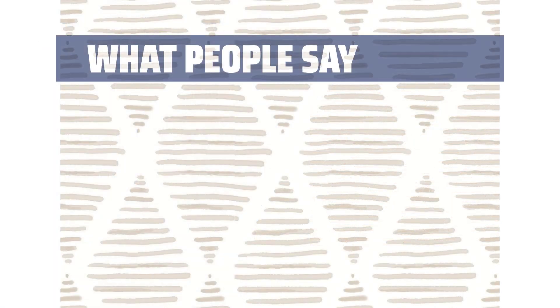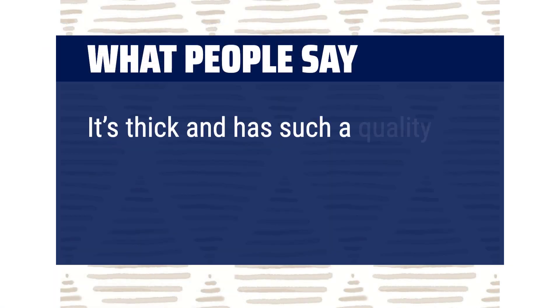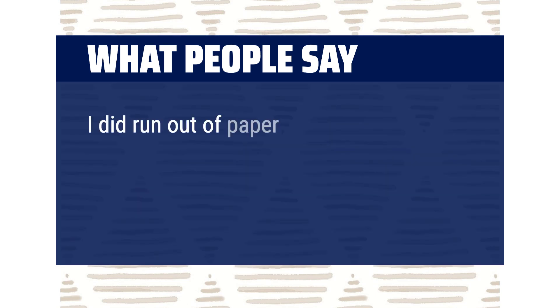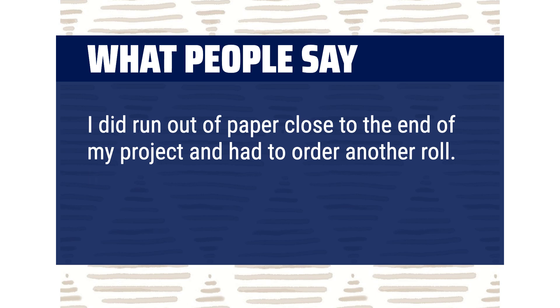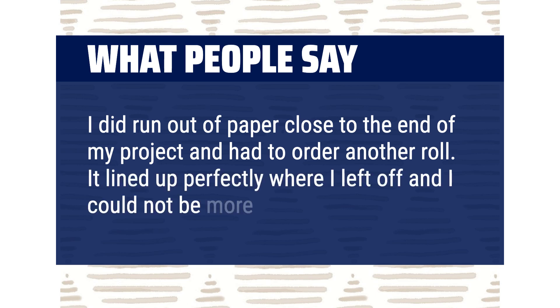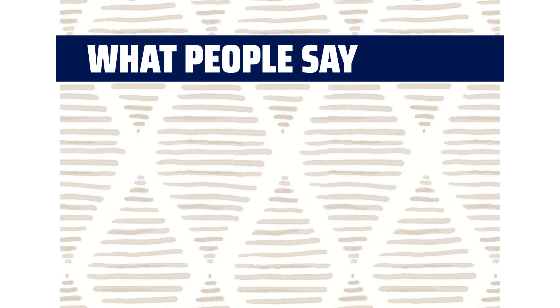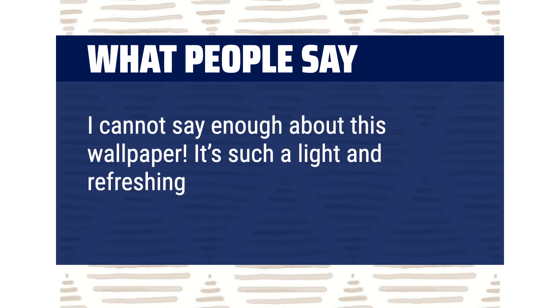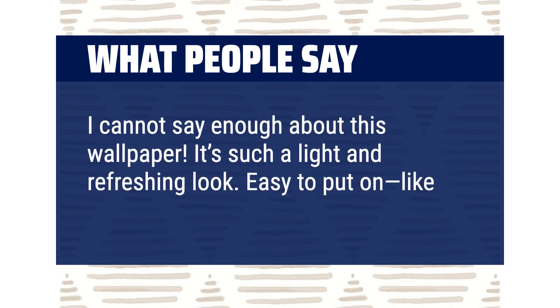What people say: It's thick and has such a quality thickness and texture to it. I did run out of paper close to the end of my project and had to order another roll. It lined up perfectly where I left off and I could not be more pleased. I cannot say enough about this wallpaper — it's such a light and refreshing look. Easy to put on, like super easy.